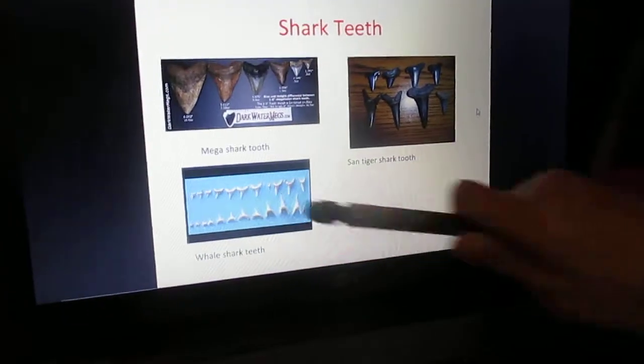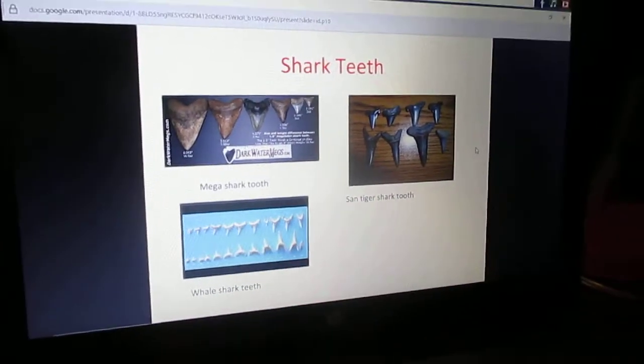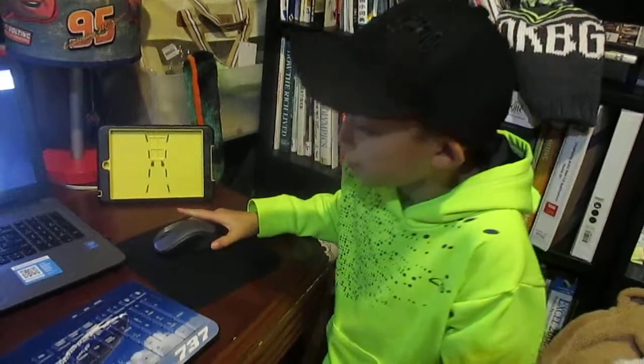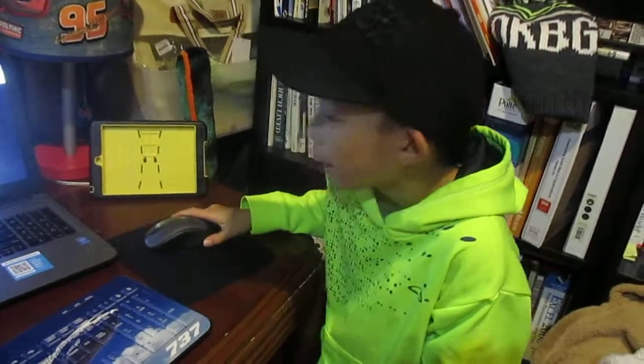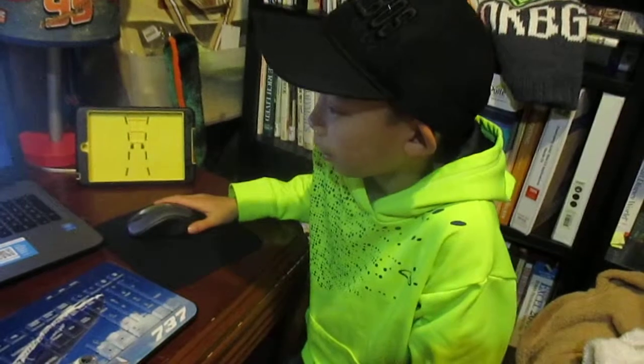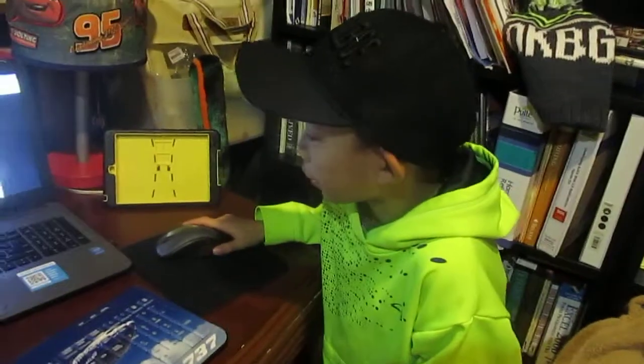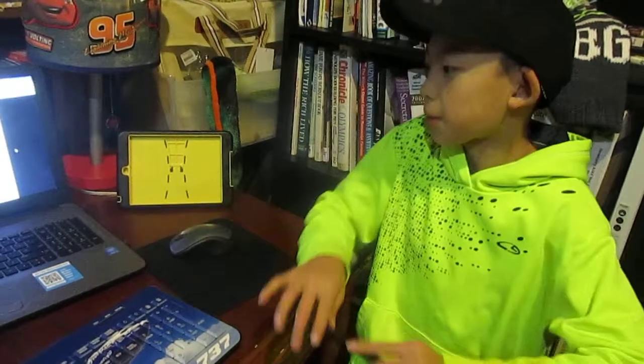And moving on to the Whale Shark. The Whale Shark is the second largest animal living right now. The Blue Whale is the first. But the Mega Shark would have been the largest, but since it's extinct, pretty much the biggest one is the Whale Shark. You can see the Whale Shark teeth are very small — smaller than the Megalodon teeth and smaller than the Sand Tiger. Here's the explanation.